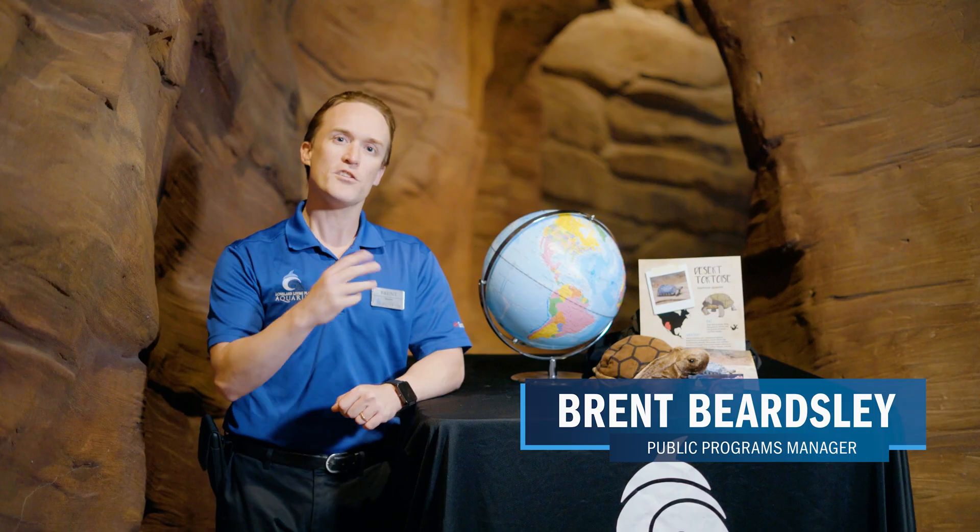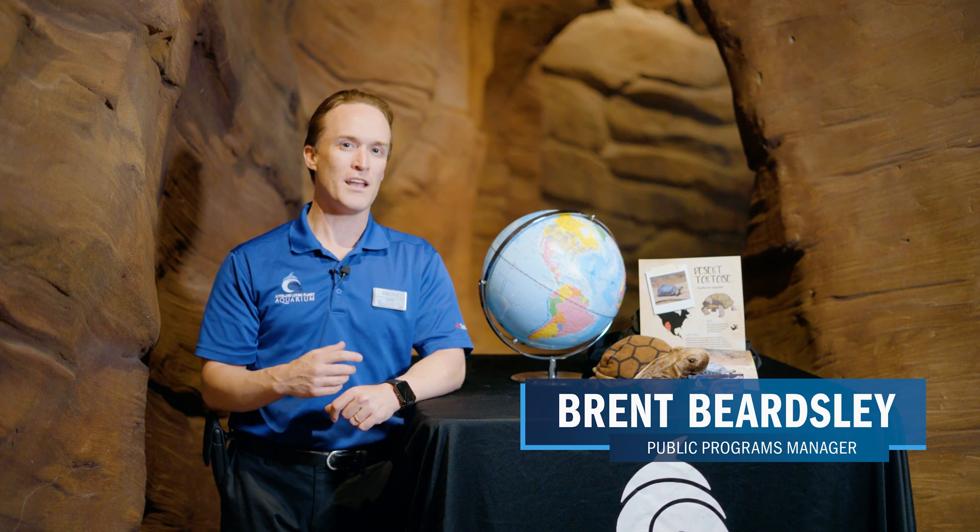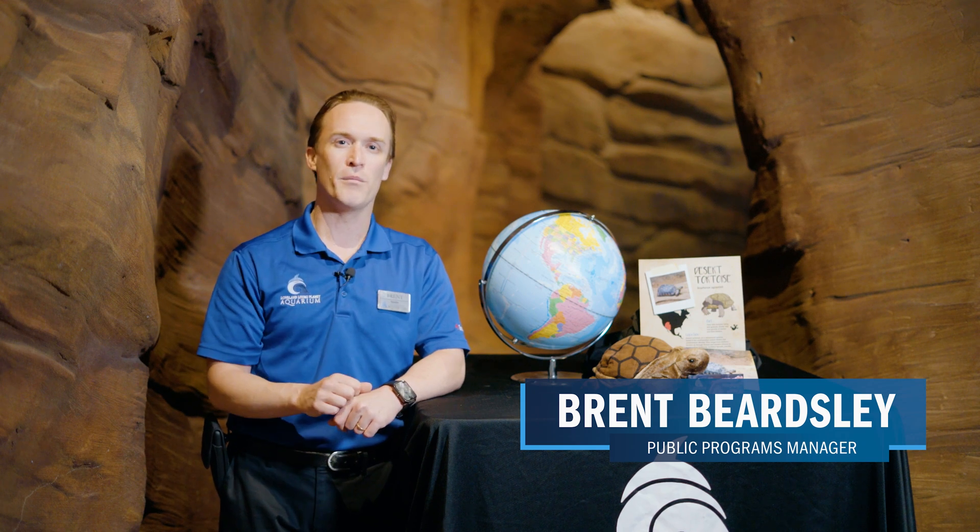Oftentimes, people look at our Utah Hall and they say, oh, I live in Utah, I know all the animals here. But it's here that you can find some truly unique animals. Join us as we take a deeper look into some of these animals and what it takes to care for them here at the Loveland Living Planet Aquarium.